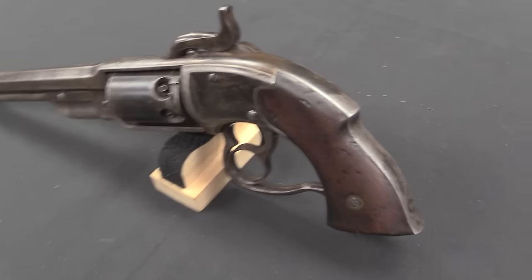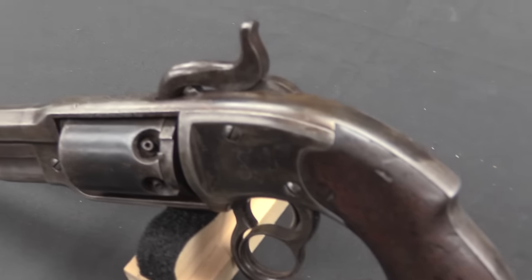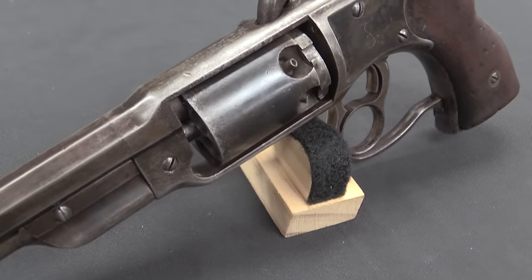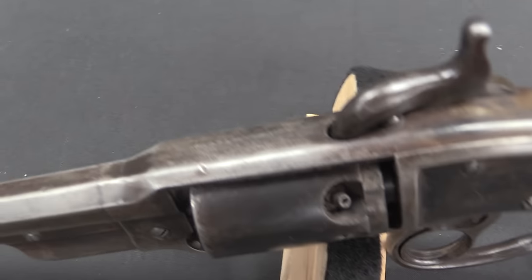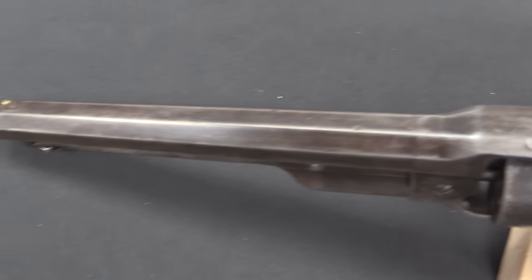The other main reason these didn't see greater military service was cost. One of these would cost the US government 19 to 20 dollars, depending on which contract you look at, while at the same time they could buy Remington or Colt revolvers for a lot less — 10 to 14 dollars a piece. Yes, this has some really cool features, but when the government's in the middle of a civil war it has to pay attention to how much money it's spending, and some of those features maybe aren't worth the extra price for something as basic as a handgun. So, speaking of those cool features, let's go ahead and take a closer look at them.